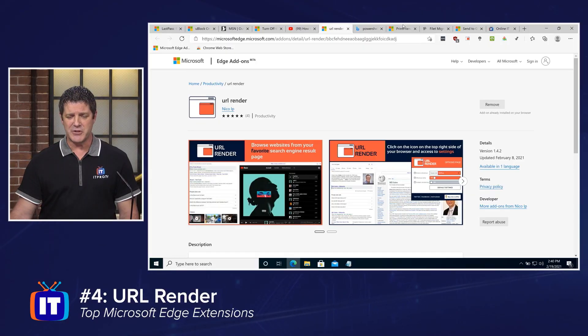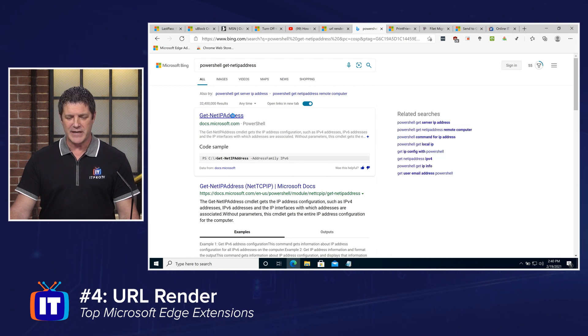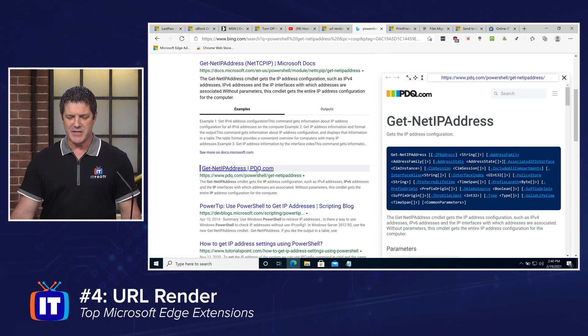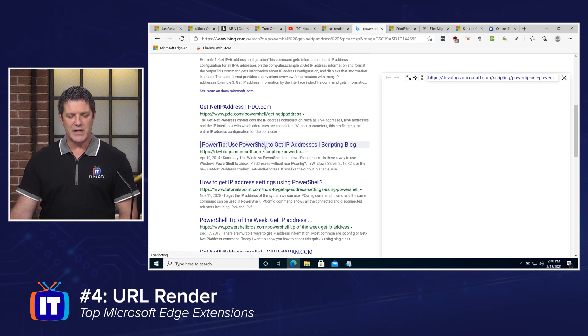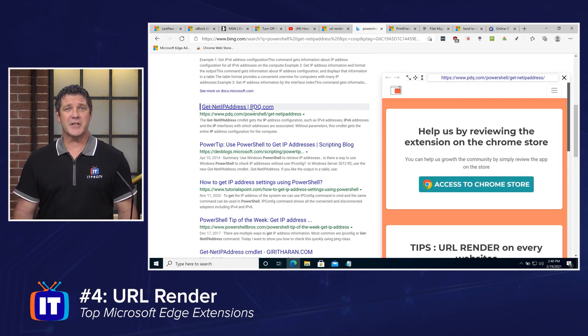URL Render tries to help with that problem. When I go do a search, I can hover over the links. I've done a quick search for PowerShell get-net-ip address, and you can already see it in action. As I hover over these links, I'm getting a preview of that page so I can determine if that's a page I want to go take a look at. As I hover over the next one, I can say that looks like a nice page, or maybe that's not one I'm interested in. It gives me a preview of these sites and lets me know if that's one I want to click on before I actually click on it. Saves you time and makes your search a little more efficient.